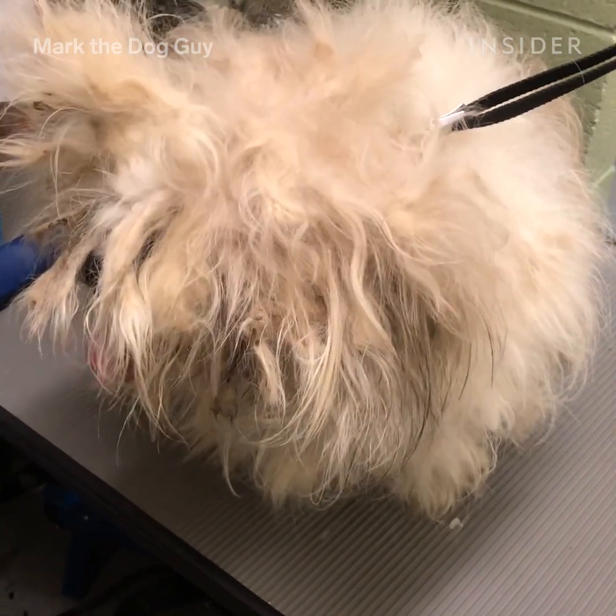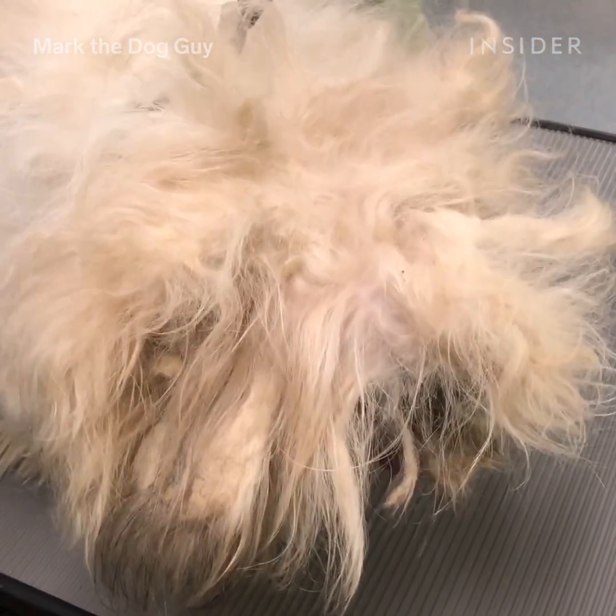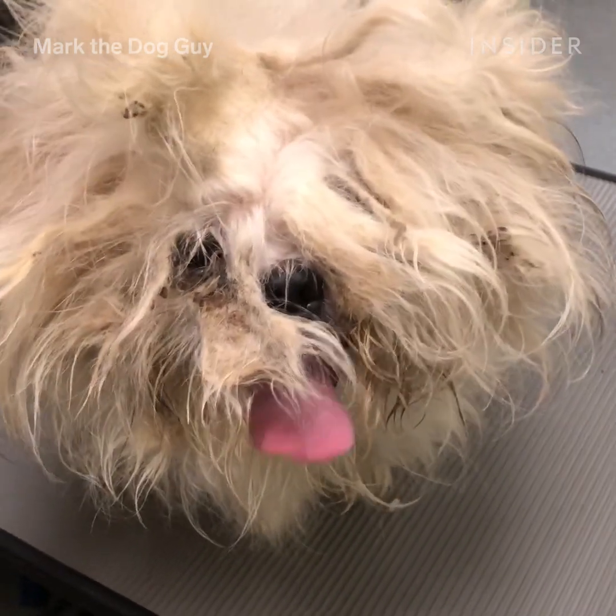Brooke came in in really bad shape. Brooke isn't happy. But we're going to hopefully make Brooke more comfortable and happier, and then Brooke's going to be adorable and lovely. Hi, Brooke.